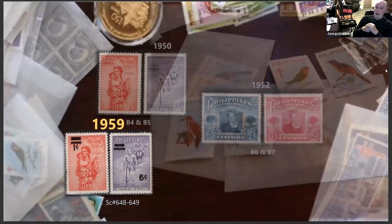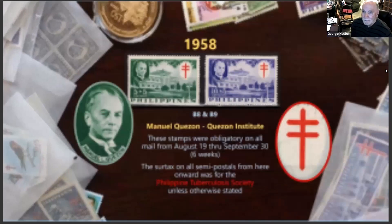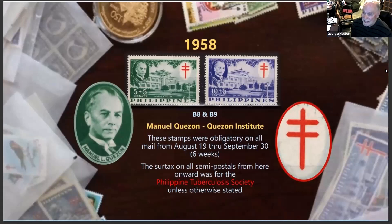Sometimes what they did — and the Philippines is noted for overprinting its stamps and revaluing them — they took away the value of the two surcharge stamps by making them a regular postage value. The next set of stamps honors Manuel Quezon, with the Quezon Institute in the background and Quezon himself in the oval. These stamps were obligatory on all mail from August 19th, 1958 through September — six weeks when they were the only stamps you could use.